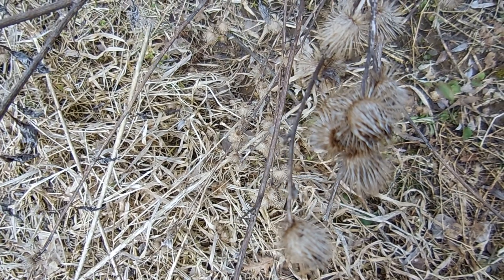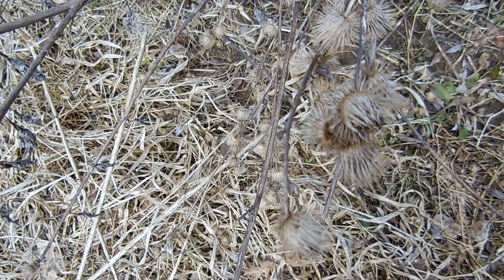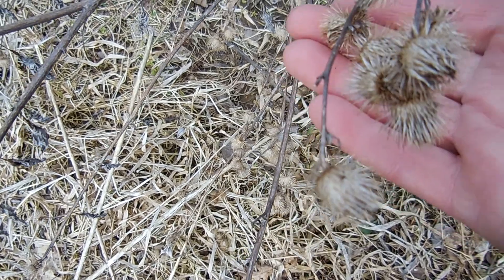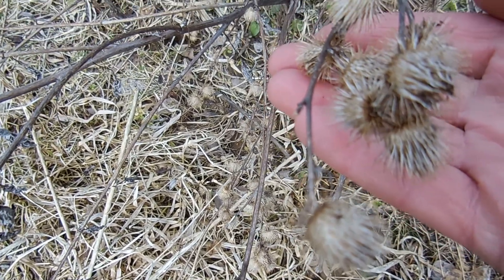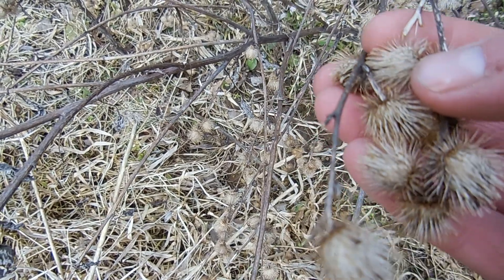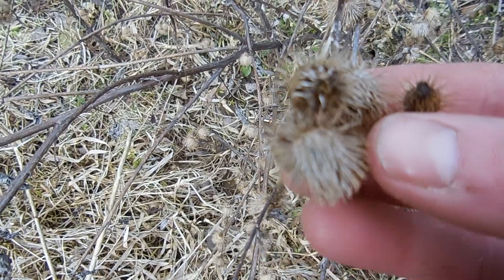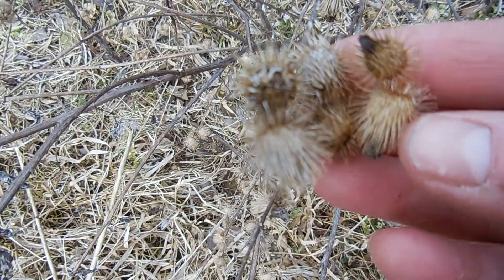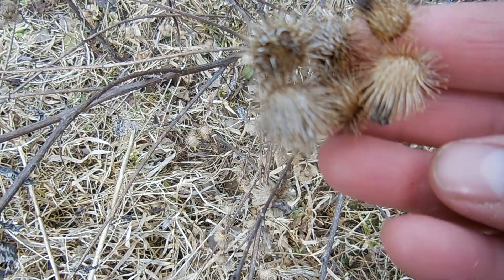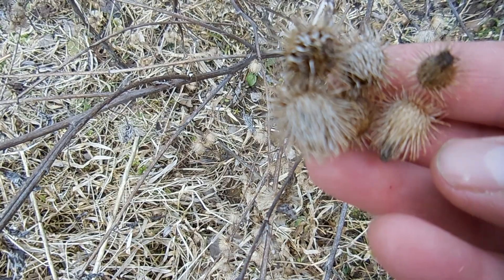Hello friends, it's Miss Julia and today I wanted to show you these for our nature report. An inventor and scientist decided to use the same exact idea of these seeds to invent velcro. Pretty neat.